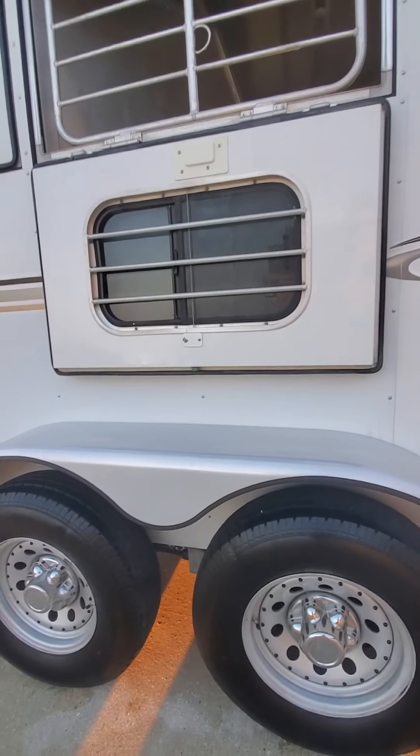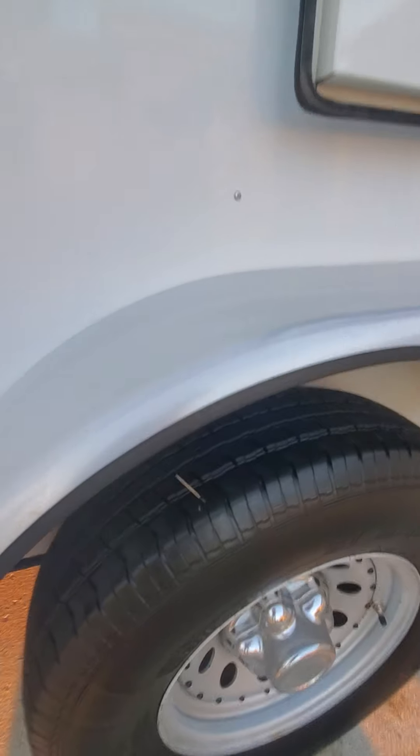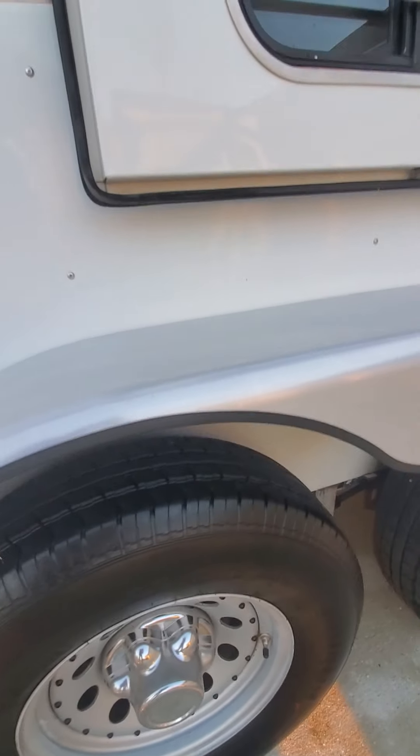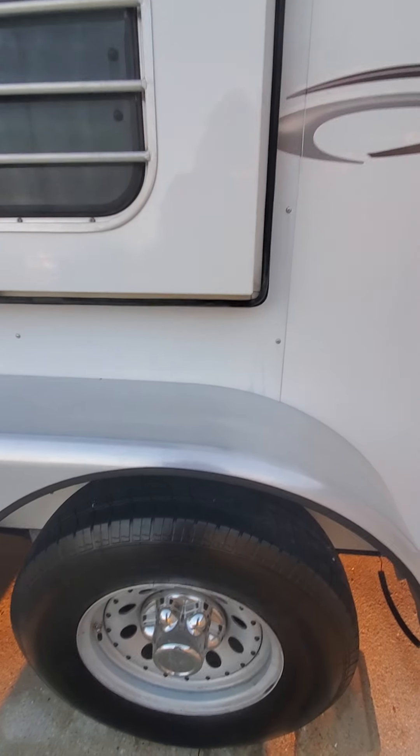Tires are new in 2017. They really haven't had a lot of use since I put them on — maybe a thousand miles.